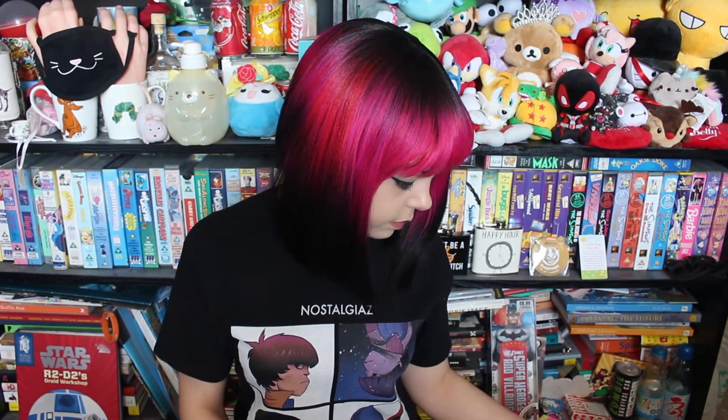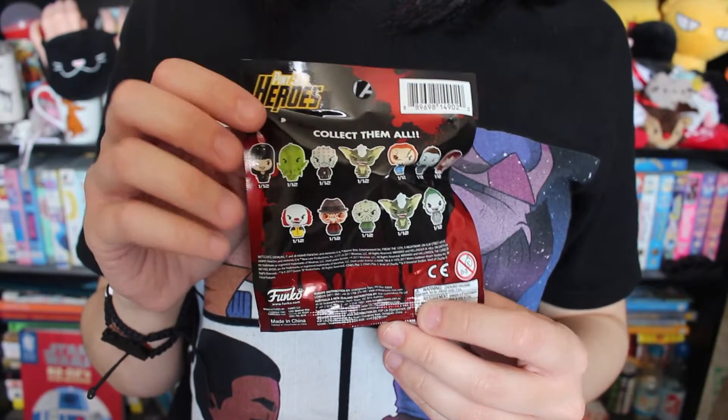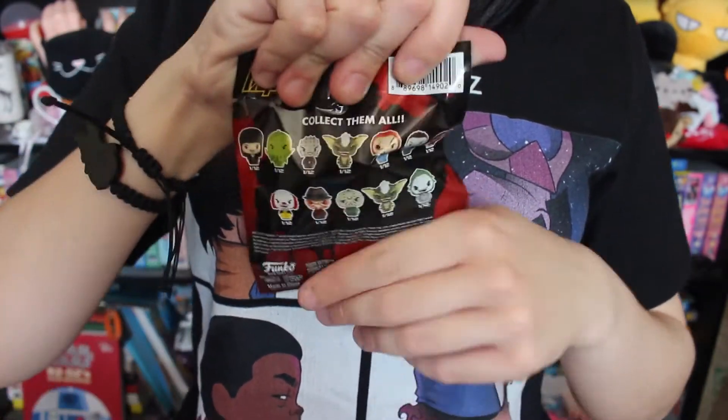Next item. A few things left. Next thing — Pint Size Heroes. Horror. And it's in a blind bag, so I don't know if I want to open it or not. You pull this to actually see all the characters you could get. I don't know who I'd want. Actually, I do — Pinhead. Definitely. Pennywise looks cute. I think any of these would be cute. I don't know if I want to open it though. Might leave it.